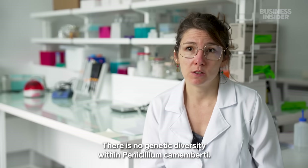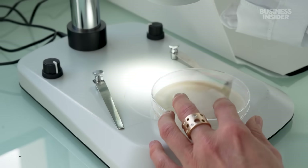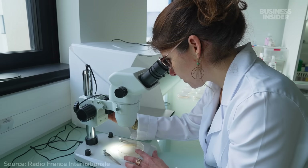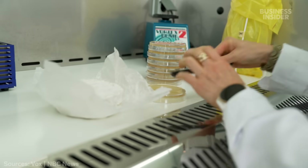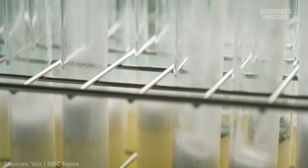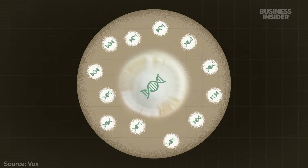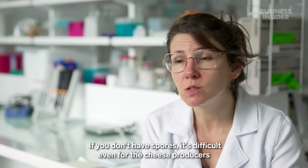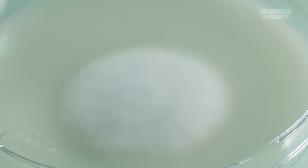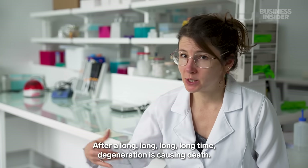There is no genetic diversity within Penicillium camembertii. For the past seven years, Jean Ropars has been researching how cheese molds adapt for the French National Center for Scientific Research outside Paris. In 2024, it was her lab that sounded the alarm that Penicillium camembertii could be on the verge of extinction. The mold has a genetic mutation that makes it reproduce asexually — to replicate on cheese crusts, it releases spores that are genetic copies of their parents, aka clones. After over a century of cloning, Penicillium camembertii is producing fewer spores than it used to. Jean worries more cloning will only cause more bad mutations. After a long, long time, degeneration is causing death.